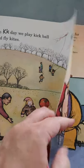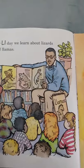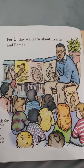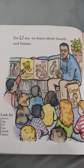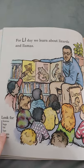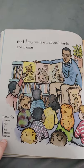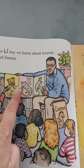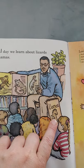You guys are doing a very good job listening to the story! For L day, we learn about lizards and llamas — that's an interesting combination. Look for leaves, legs, lid, lips, lizards, and llamas. Lizards are a reptile, and llamas have fur on them — they're mammals.